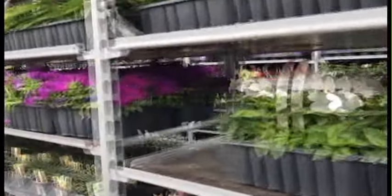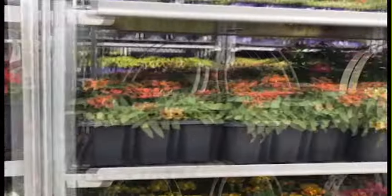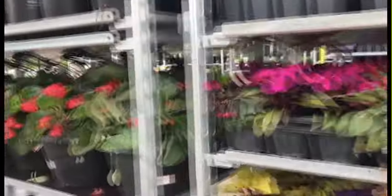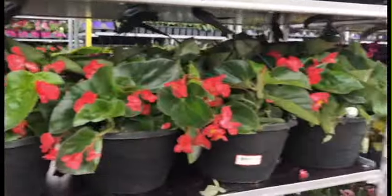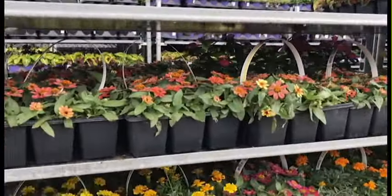Part of the problem when you buy from larger mass merchants is that you tend to buy from a company that has been using growth regulators to control plant growth, and you're not really sure how long these plants have been sitting on the carts. So you need to make sure you use fertilizers — both liquid and granular — and good soil.